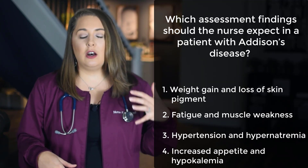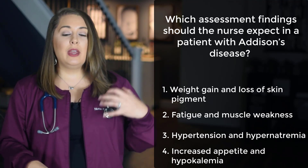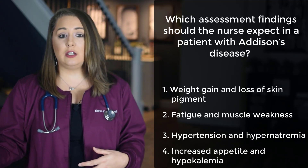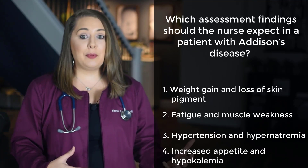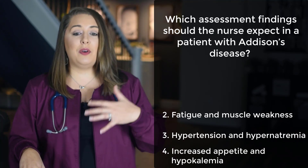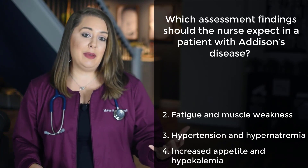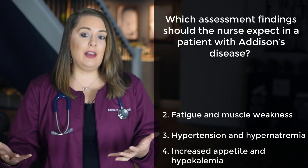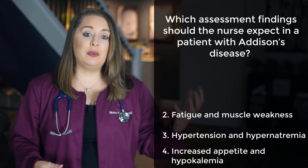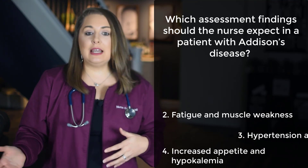Addison's disease results from a lack of crucial hormones secreted by the adrenal cortex, including cortisol, aldosterone, mineral corticoids, and androgens. Because of low cortisol, ACTH is highly secreted, which causes hyperpigmentation of the skin — so we can eliminate option 1, since excessive cortisol causes weight gain and ACTH causes hyperpigmentation, not loss of pigment. And because of the lack of aldosterone, which keeps blood pressure elevated, patients experience orthostatic hypotension and hyponatremia — so we can also eliminate option 3.